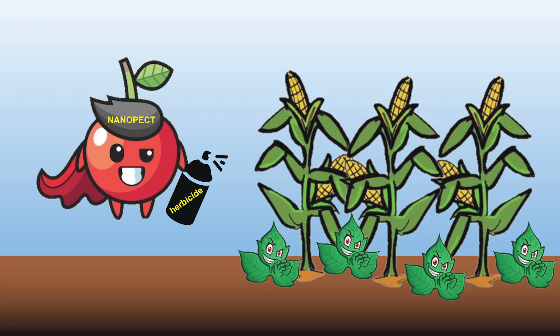Pectin — you heard it right. It's a thickening agent used in jams and jellies. We also have a fancy name for these tiny pectin strands: nano-pect. The focus of my thesis is to develop a nano-pect coupled herbicide spray to eliminate the weeds.